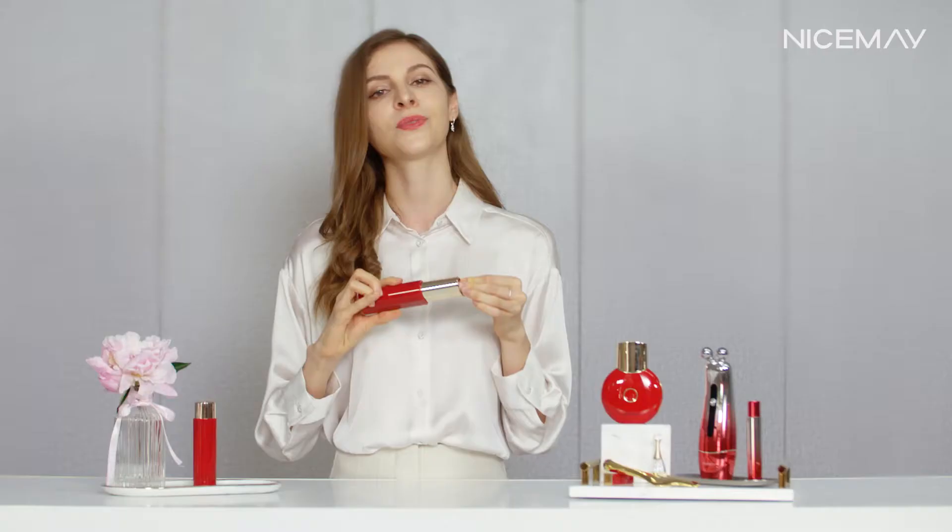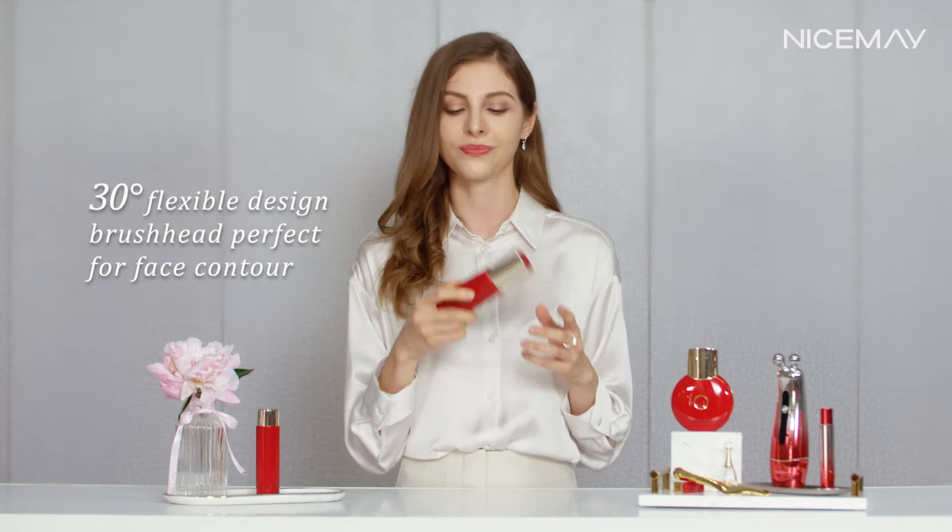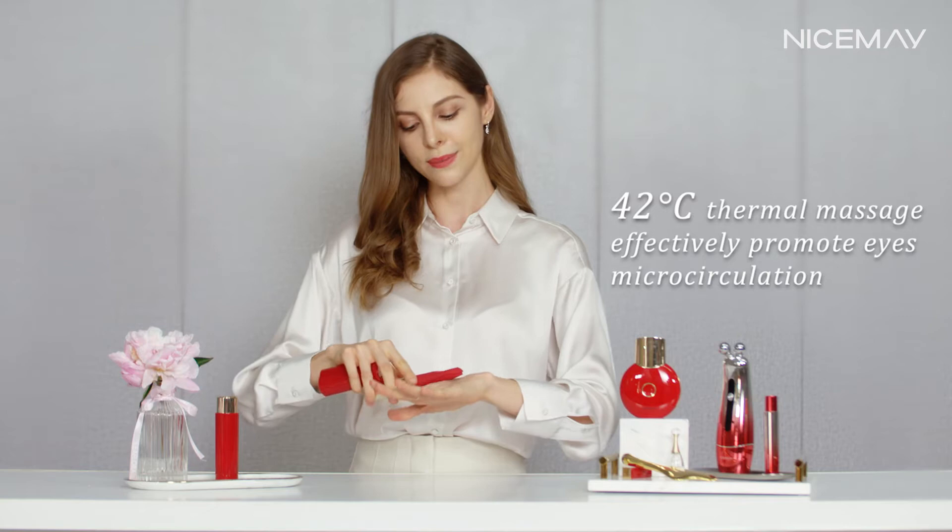It's IPX7 waterproof, which means you can take it everywhere — even in the shower. It's also suitable for travel: so easy and so small, just put it in your bag. The front side is very smooth, and the back side features a heating mode for your eyes.